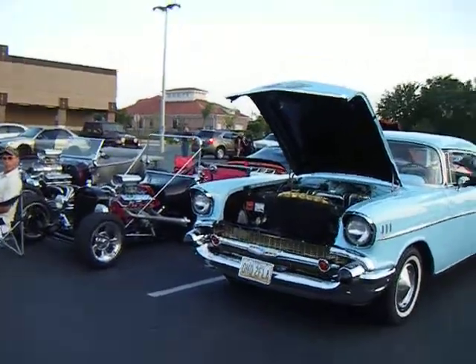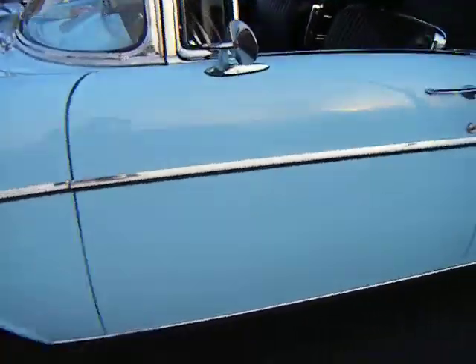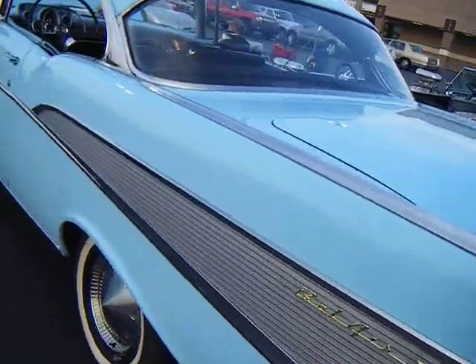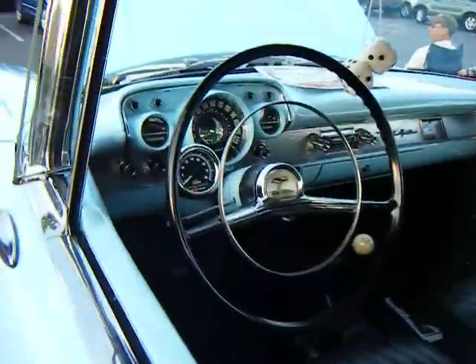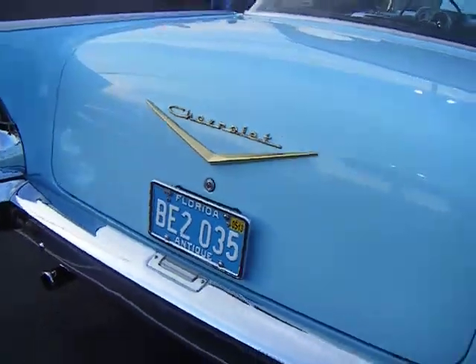Looks like we've got another 57 Chevy over here, but this one looks original. Look at that little chrome on the motor there. Beautiful car — Bel Air. Let me get a look at this interior too. This car is really worth a shot inside. Look at that, got the four on the floor. Look at that dashboard — it's immaculate. Looks like it almost just came out of the showroom.